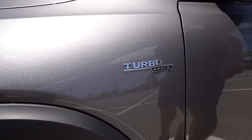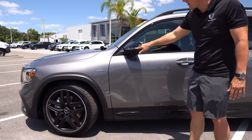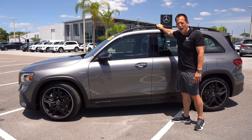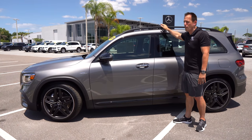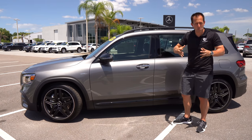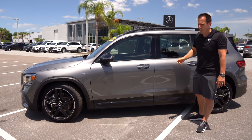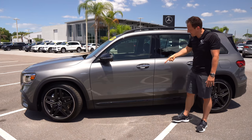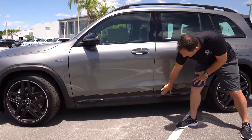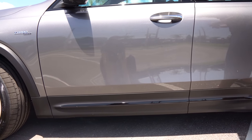Glad they didn't put any faux vents on the side — saves us a zonk altogether. Gloss black on the mirror caps, and you do have a single slim LED turn signal. They went gloss black on the window treatment but flat black on your roof rails. You are getting raised roof rails to give you that flexibility of actually using this as a small SUV — they're really sturdy. There's a little bit of chrome finish on the door handles and some gloss black to break up the flat black on the bottom. It's just a sprinkling here and there, but it all ties in nicely together.